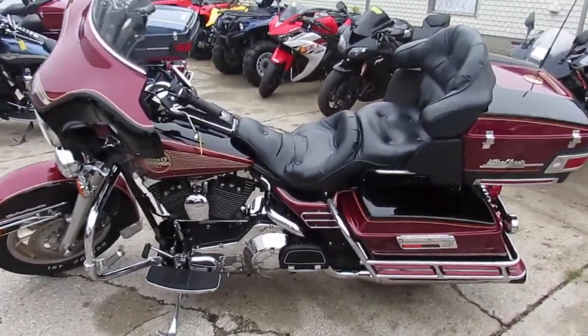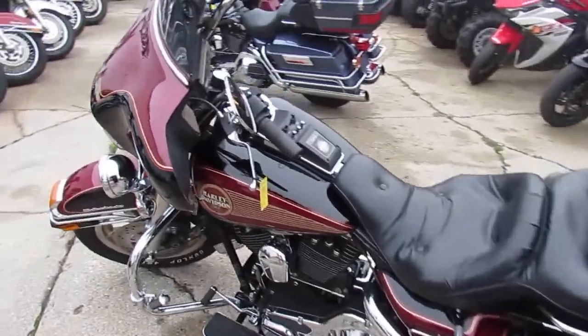It's got the aftermarket exhaust, it's got the add-on cruise, and the radio sounds great.